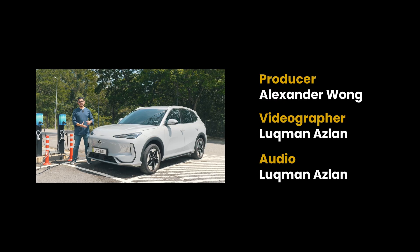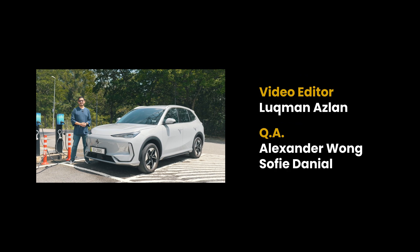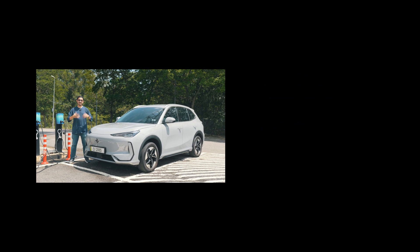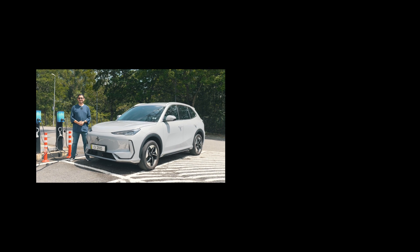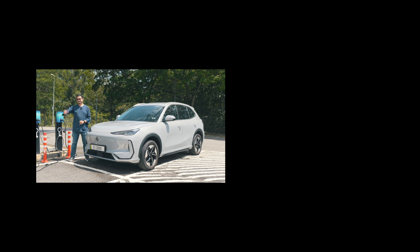We challenged Proton, they accepted it, and they truly delivered on the WLTP promise. With sensible driving and four adults on board with the air conditioning running, you can meet or exceed the WLTP figures. What do you guys think of the E-Mas 7 Prime? Let us know in the comments below. This is Alex from soyaCincau.com — thank you so much for watching and I'll see you in the next one, bye!